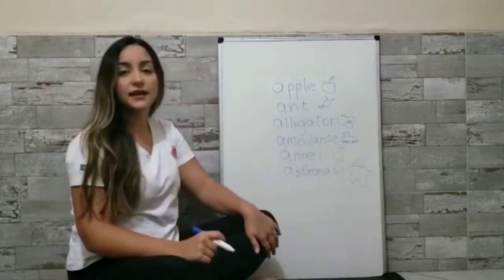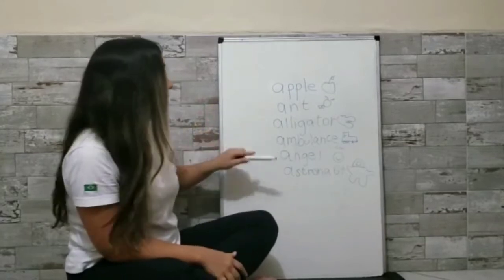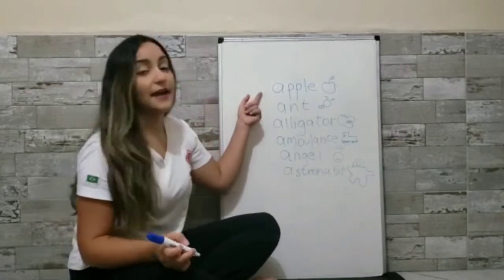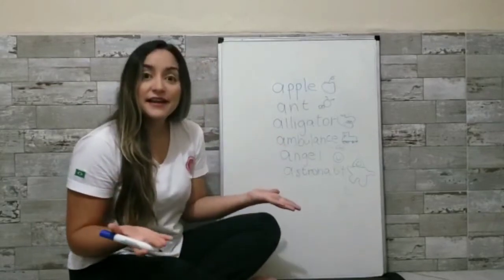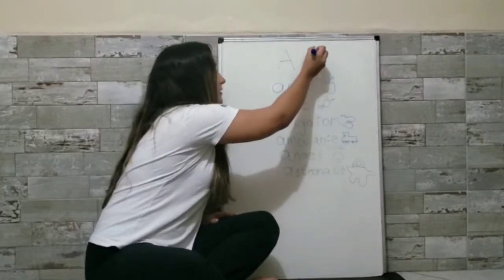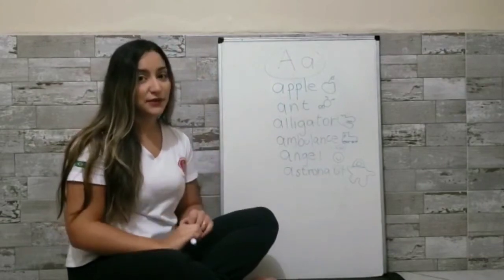Repeat with me the words: Apple, Ant, Alligator, Ambulance, Angel, Astronaut. Did you notice that every word begins with the same beginning sound? A-a-apple, a-a-ant, a-a-alligator. That's right — today's letter is the letter A! This is the uppercase A, and this is the lowercase A. Good job, guys! If you think of other words that begin with the same sound, send us, okay? Bye-bye!